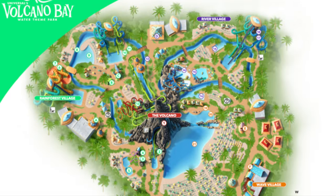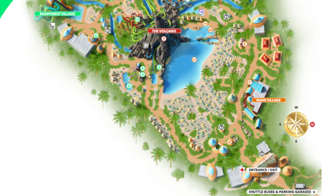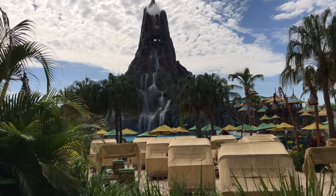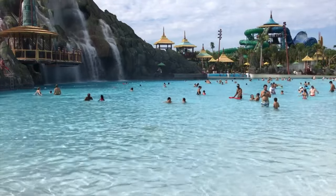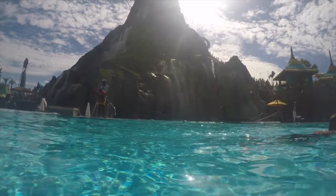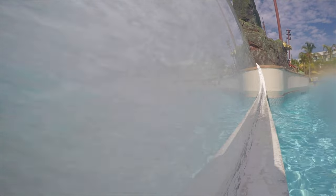The park is split into four sections and you will first enter into the Wave Village. This area is home to the Watari Beach, the largest beach area in the park, with plenty of sun loungers and shady areas for you to relax and catch some rays. This beach leads to the Wave Pool with amazing views of the volcano and beautiful waterfalls. Next to the Wave Pool is a more relaxing pool area called the Reef, where you'll also be able to view riders coming down one of the slides via a tube that goes straight through the reef.